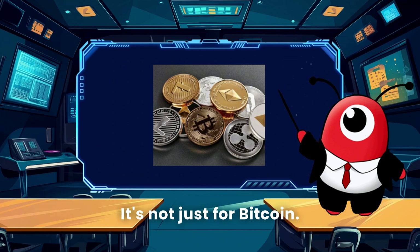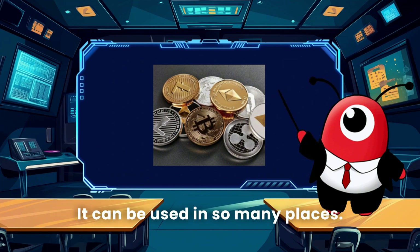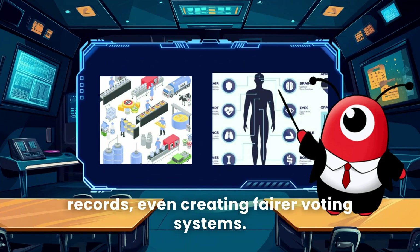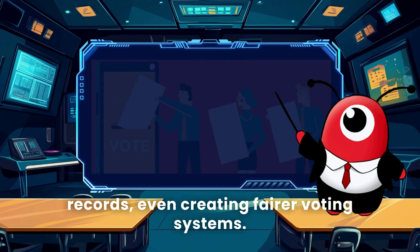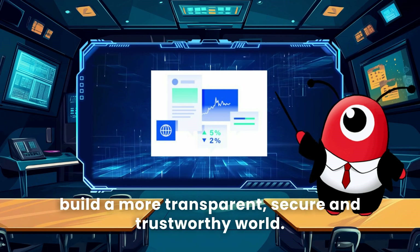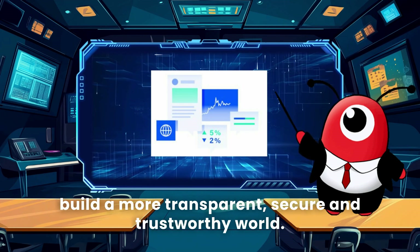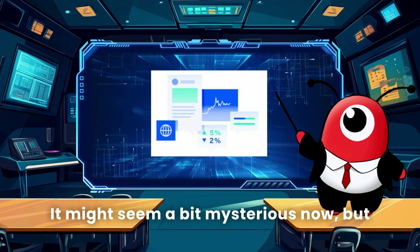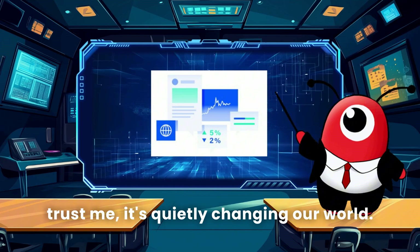See, that's the magic of blockchain — it's not just for Bitcoin. It can be used in so many places: from tracking food to protecting medical records, even creating fairer voting systems. Blockchain is like a tool we've been given to build a more transparent, secure, and trustworthy world.